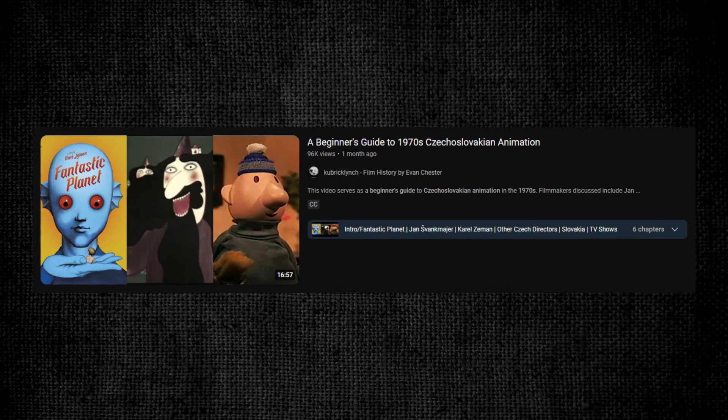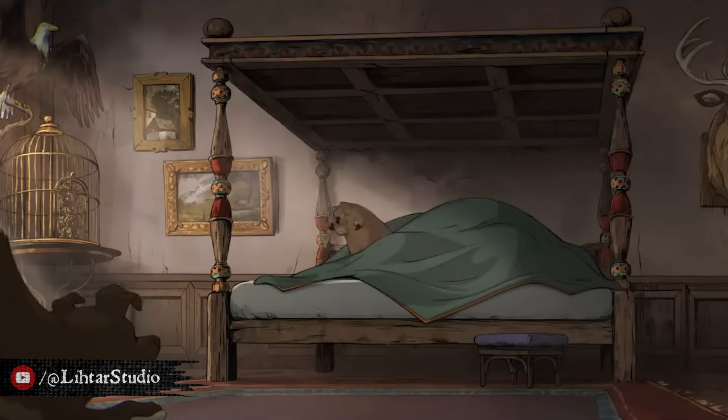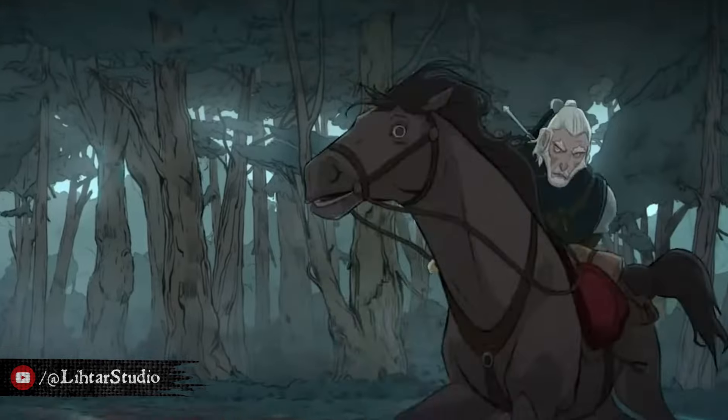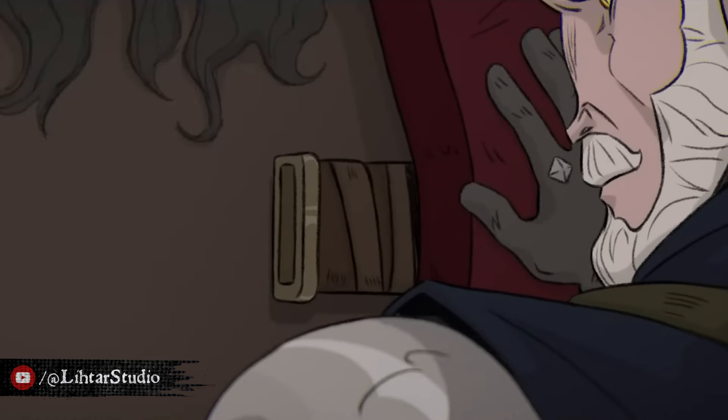It's specifically a tribute to the Grain of Truth short story. I wouldn't say it's perfect and I could still imagine some things a bit better, but what I like about it is that it got the visuals and atmosphere of The Witcher world pretty spot on.